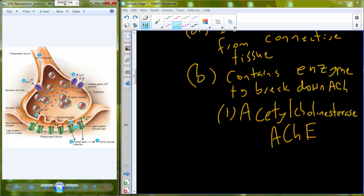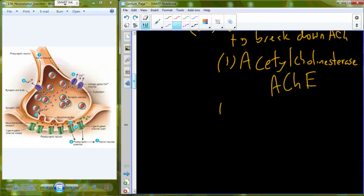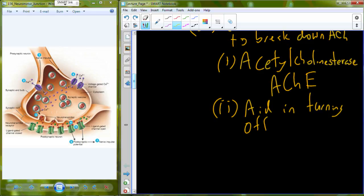To turn off acetylcholine release — say we want to relax or stop contracting the muscle — we turn off acetylcholine release. No more acetylcholine is dumping in at a high rate into the synaptic cleft, and the acetylcholinesterase in the basal lamina and the sarcolemma will break down the remaining acetylcholine to aid in turning off contraction.